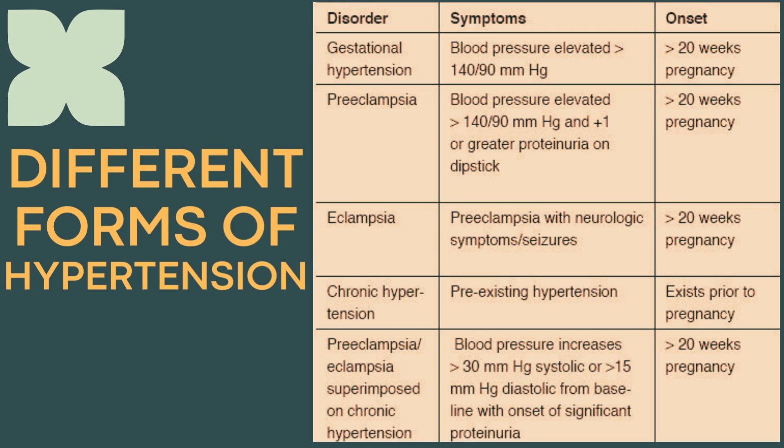Then there is eclampsia, which is the form of hypertension in which all the components of preeclampsia exist along with neurological symptoms like seizures. The fourth form is chronic hypertension, in which the patient has a BP of more than 140 by 90 prior to 20 weeks gestation.